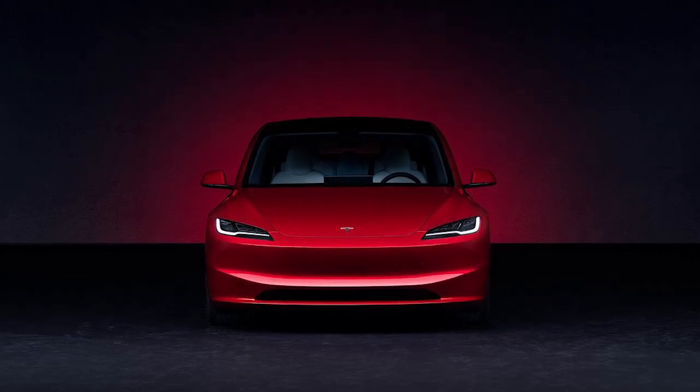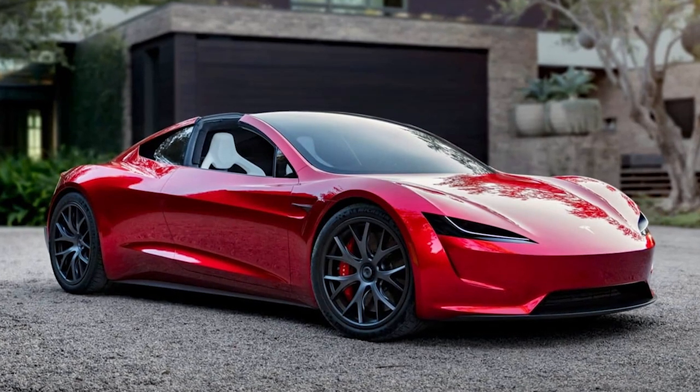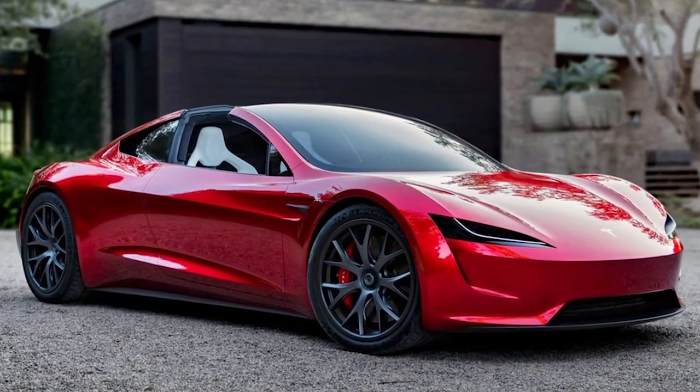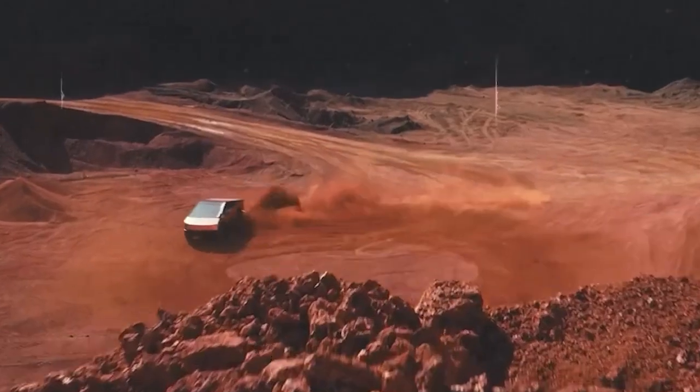Hearing the word Tesla Gen 2 for the first time might have you thinking, oh, maybe Elon Musk is about to showcase the next generation of autonomous electric cars. Well, think again, because Elon is all focused on AI at the moment.